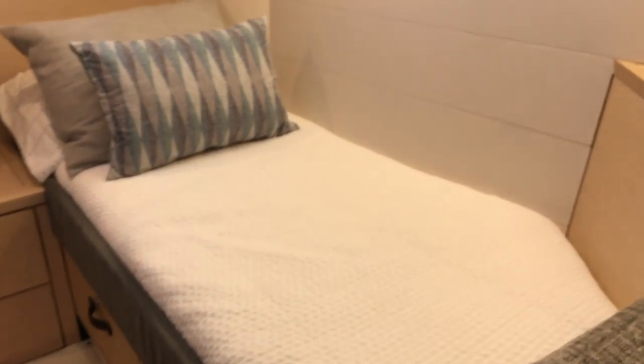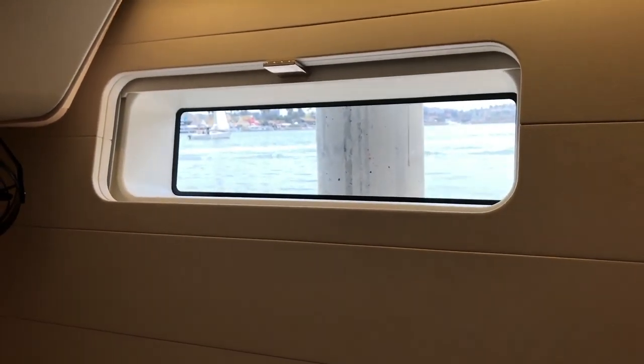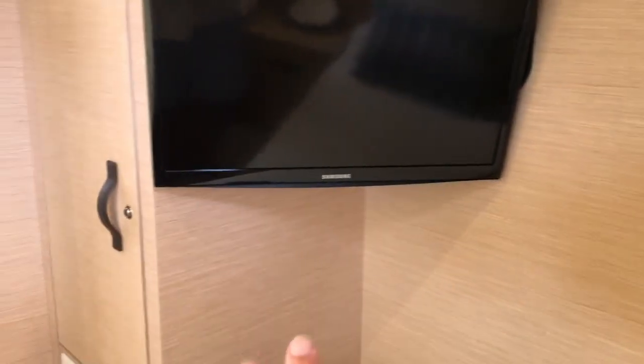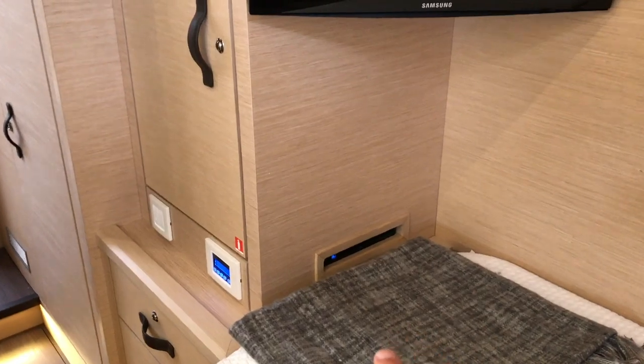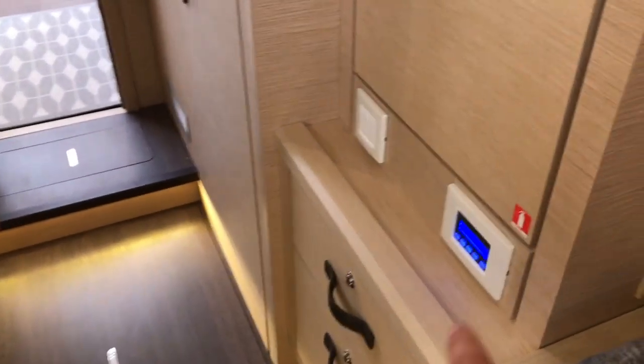Working our way back aft, this is the double bed version. We have a big hatch here with a side port and the hatch overhead — it's just really tastefully done. We've installed a TV system with a satellite receiver just down below that. You have your own air conditioning, hanging locker controls, and so forth.